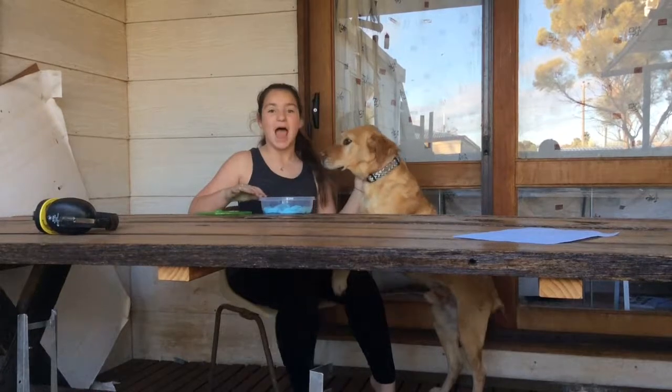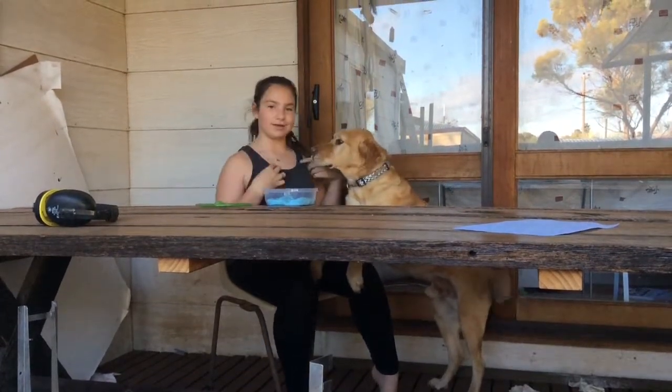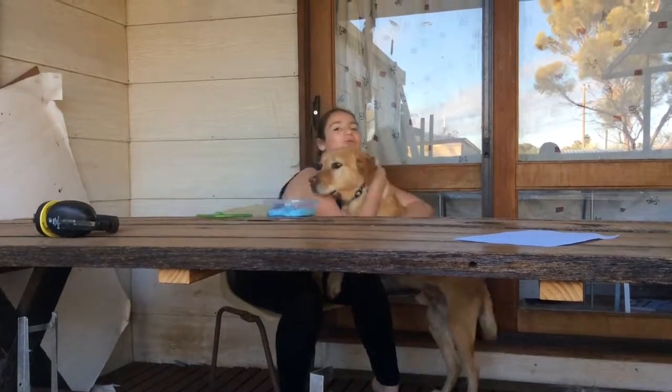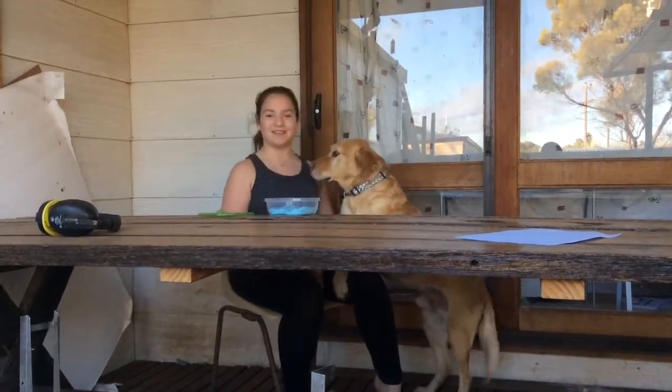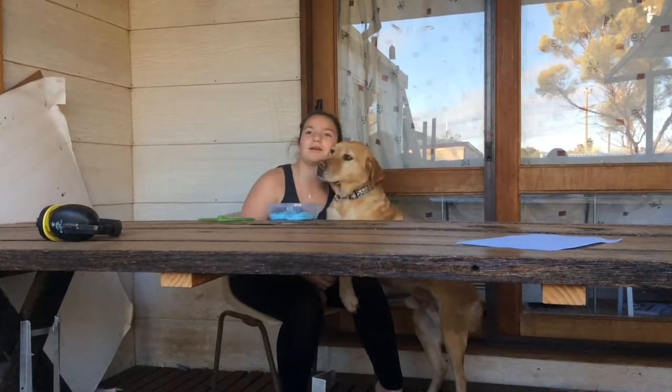Hey guys, what's up? It's the L-E-H-E channel. It's just me and my beautiful golden Labrador Hockley's, and Lily's behind the camera. Say hi, Lily! Hi!